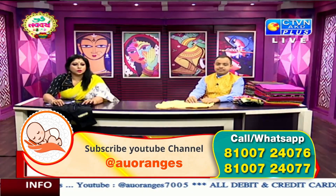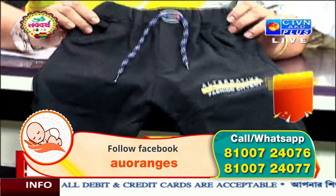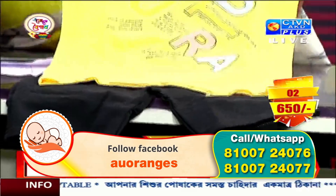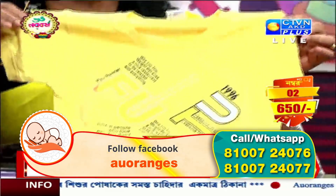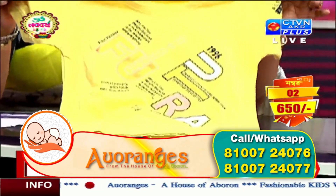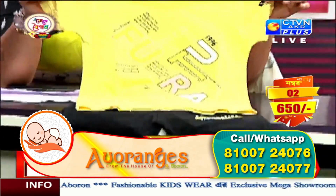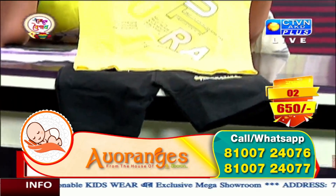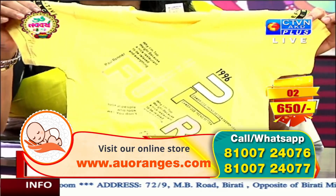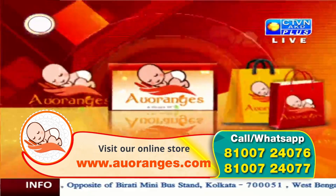Number 2. This is Pantaloon — this is our little friend. This is number 2. Price is 650, number 605. Size is 4 years to 9 years. 650. Number 2.